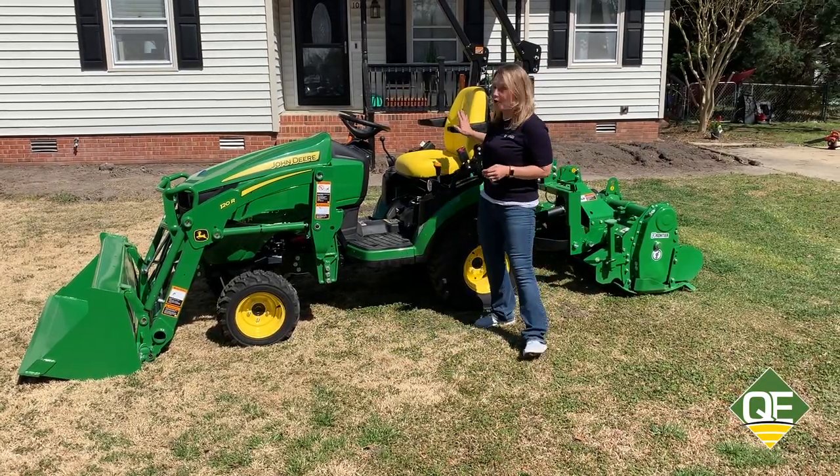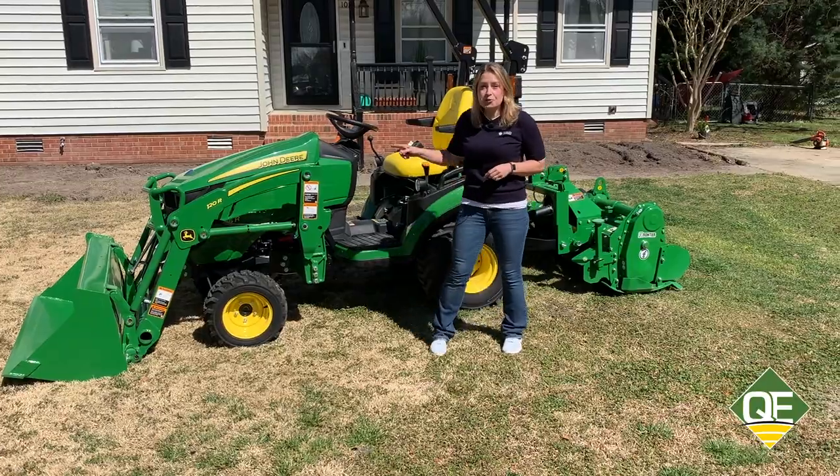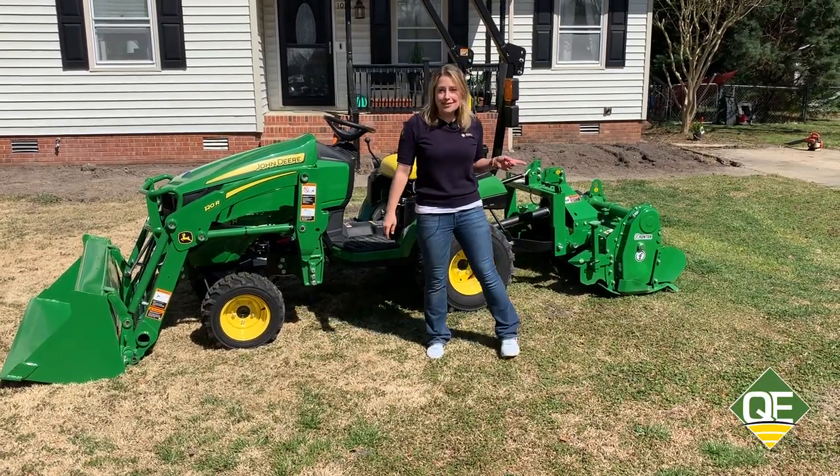Today we have a John Deere 1025R compact utility tractor, a 120 loader, and a 3049 tiller.